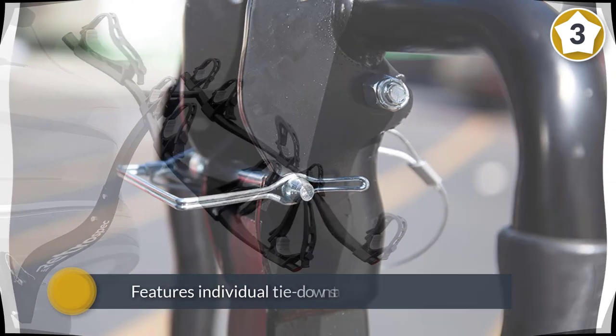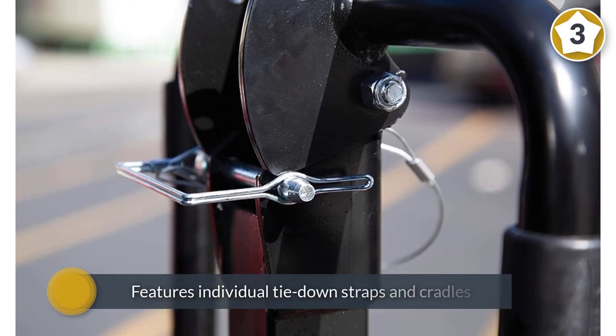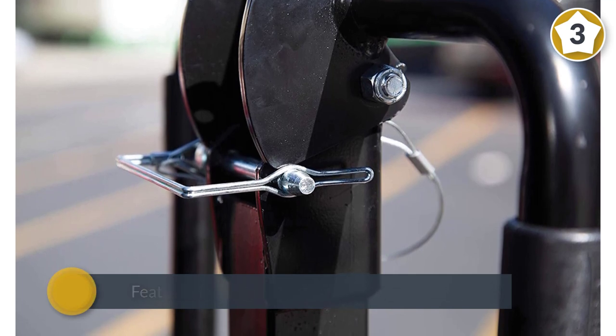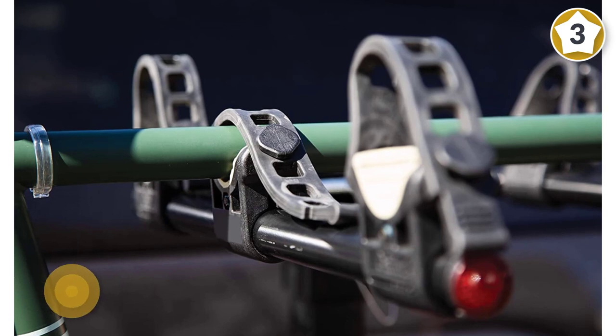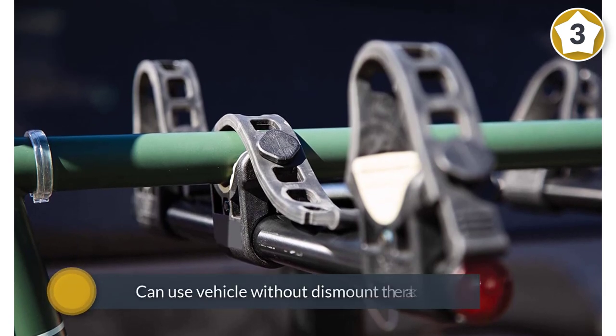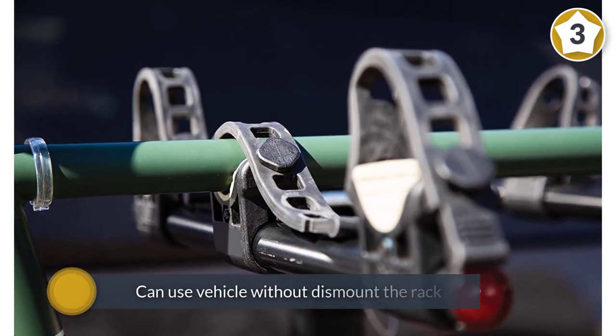Your bikes will be secured because individual tie-down straps and cradles keep your two-wheeled companions stable and also protect them from damage. You can use your vehicle without dismounting the rack from the hitch, as the Lennox's carry arms can be folded and also feature a tilt function which provides convenient access to the lift gate.